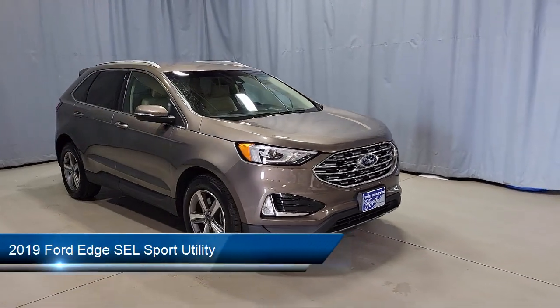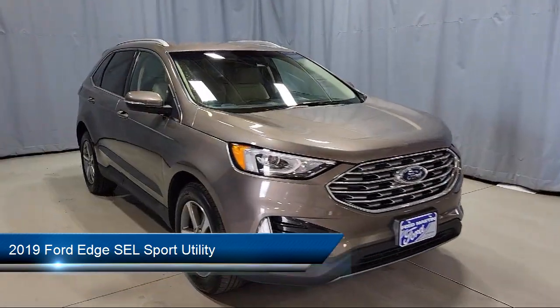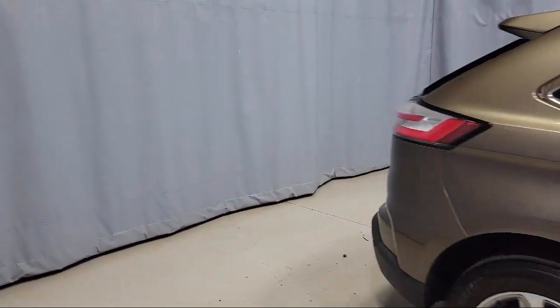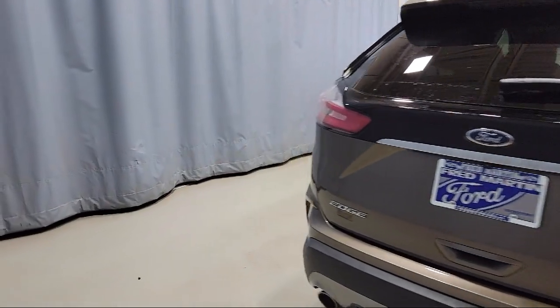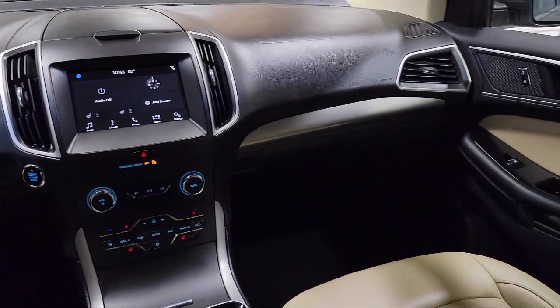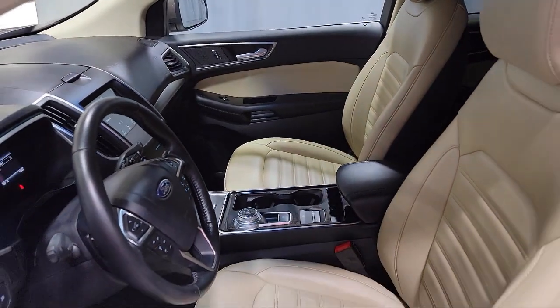It comes equipped with emergency communication system, SYNC 3 911 assist, heated door mirrors, rain-sensitive windshield wipers, ActiveX seating material heated bucket seats, roof rack, keyless entry, auto high-beam headlamp control, parking sensors, Sirius XM satellite radio, alloy wheels, and has less than 30,000 miles on the odometer.